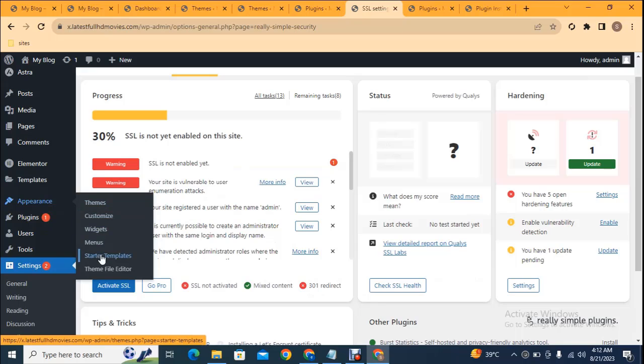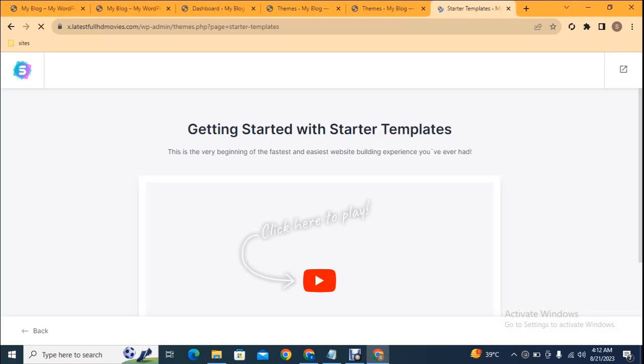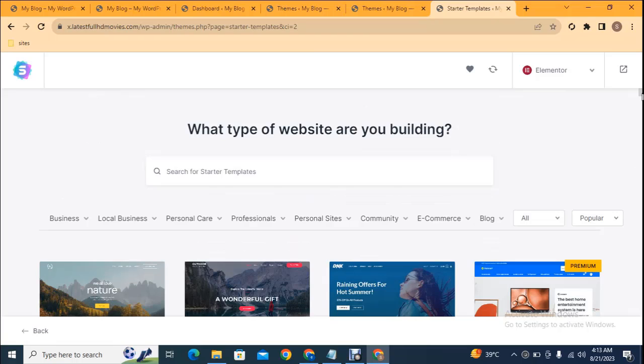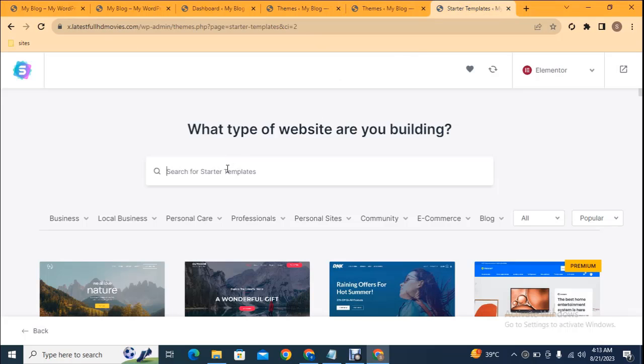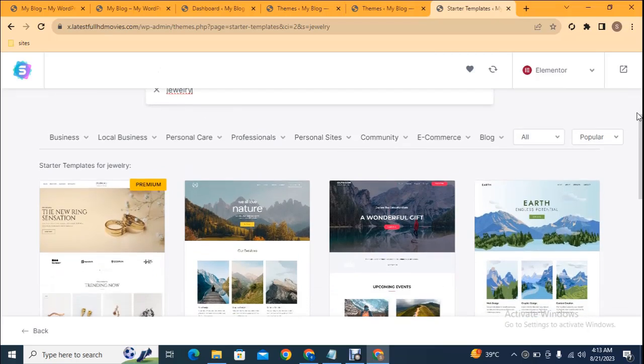Go to Appearance then Starter Templates. Scroll down, you can see 'Build your website now' — click here. You can see some page builders to choose from — I prefer Elementor. Here you can see thousands of pre-built Astra templates and websites. If you're a freelancer you can easily develop a website and deliver to clients. I'm going to achieve a jewelry design, so I type 'jewelry' and I get the Blink Jewelry template.